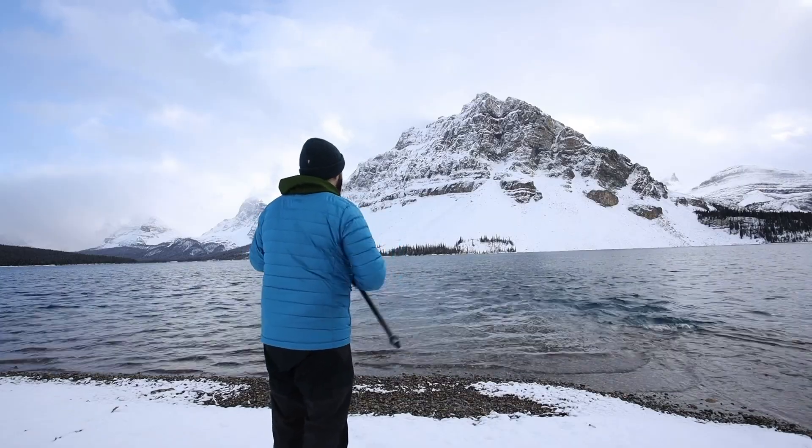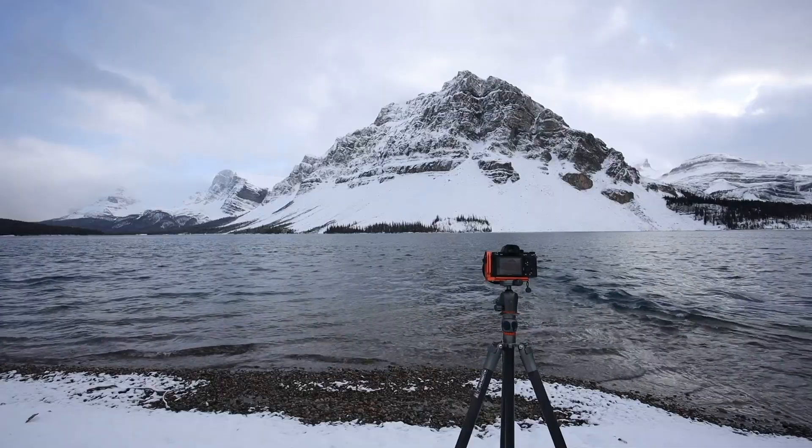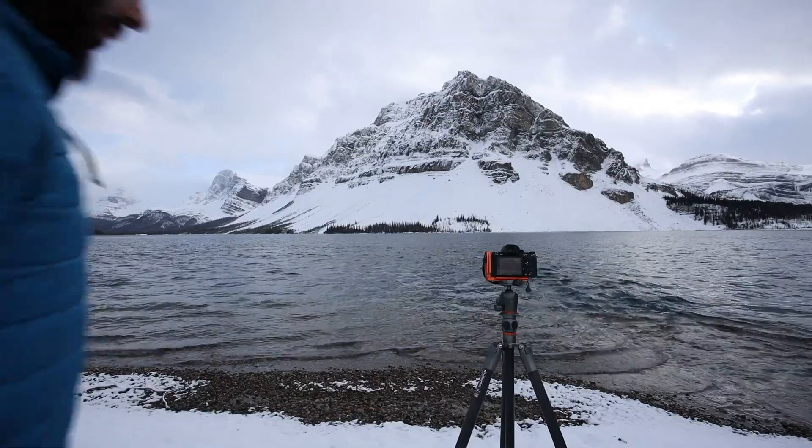Bow Lake is one of my favorite lakes in the park and a great location to get some great photographs any time of the year.